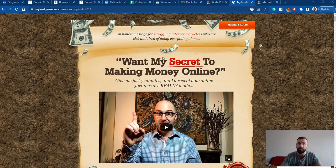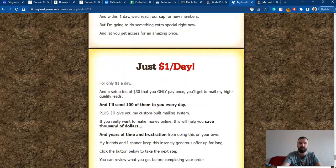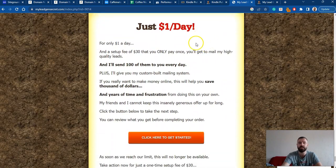Price-wise, My Lead Gen Secret is one of the cheapest traffic sources I've found so far. You pay a $30 fee to set up everything, and then it's $30 a month, which comes down to one dollar a day — and you will get 100 leads every day. The good thing is that these leads are real.